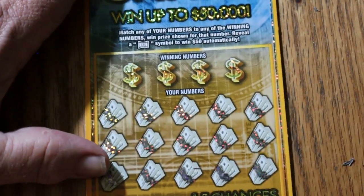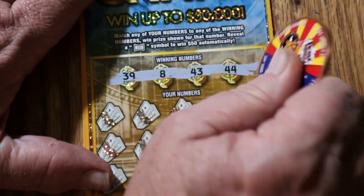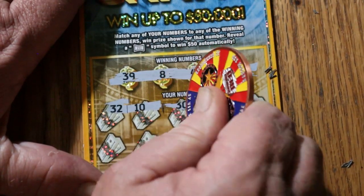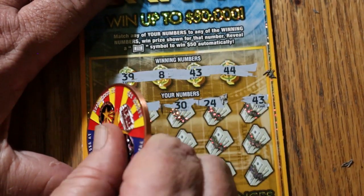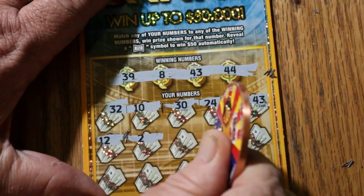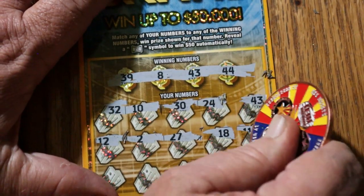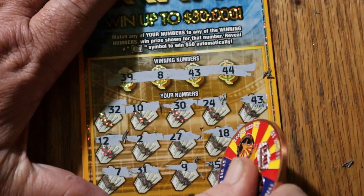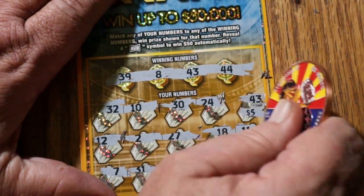Got to keep the surface clean here because it makes a tough ticket to scratch even worse. Ticket 36: numbers 39, 8, 43, and 44. Then 32, 10, 30, 24, 43 — hey, we got a match! Just the 43, and we get another $5.